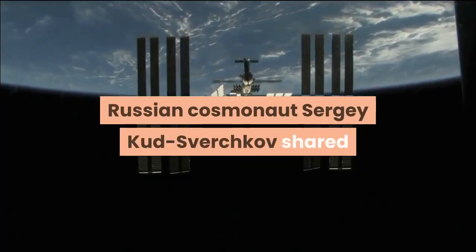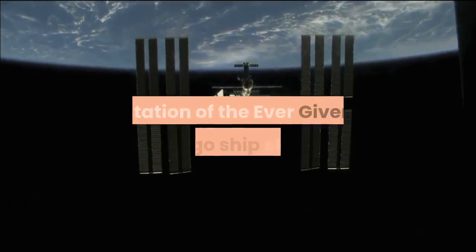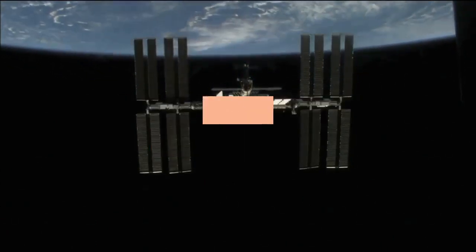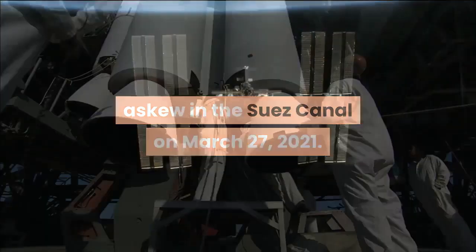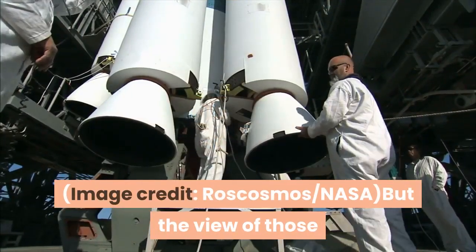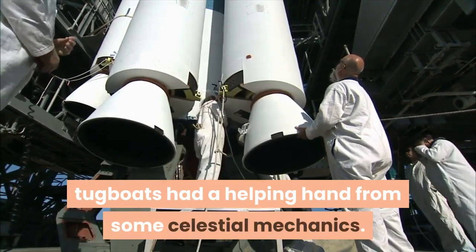Russian cosmonaut Sergei Kudsverchkov shared images taken from the International Space Station of the Ever Given cargo ship stuck askew in the Suez Canal on March 27, 2021. Image credit: Roscosmos/NASA. The view of those tugboats had a helping hand from some celestial mechanics.